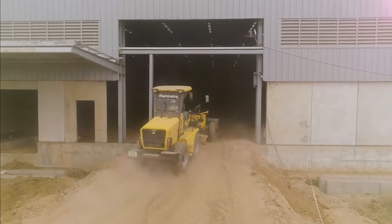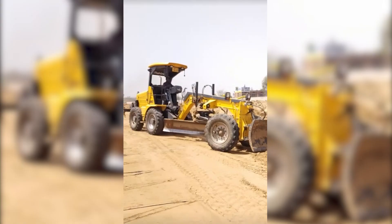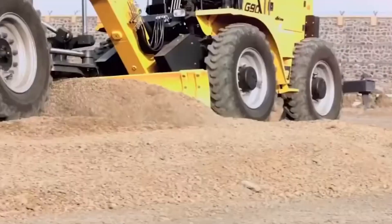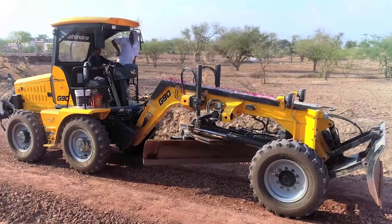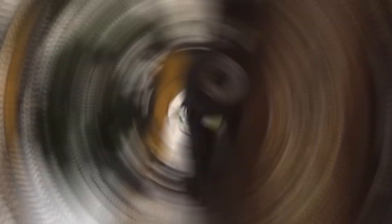Behold the mighty Mahindra Roadmaster G90 Grader, the superhero of road construction and maintenance. With a turbocharged diesel engine, this grader means business — it's road surface leveling powerful. Advanced hydraulics and controls ensure that every grading move is as precise as a surgeon's hand. Inside the spacious cabin, it's like a luxury road trip. The Mahindra Roadmaster G90 Grader is not just heavy machinery — it's the road magician you didn't know you needed.